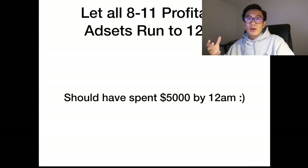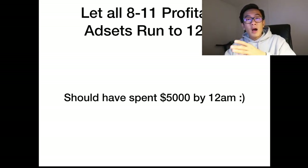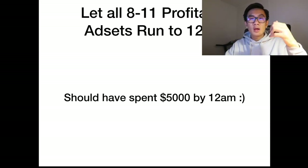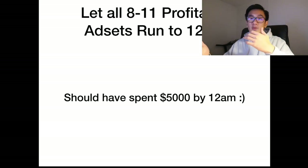Let all of the 8 to 11 profitable ad sets run till 12am. You now have 8 to 11 profitable ad sets at a high budget of $266 per day. $266 times 11 means you'll have roughly $3,000 spent on high-ROAS ad sets. Anything that wasn't high ROAS you would have already killed before it even spent the full $266 — so you're able to hedge your losses and scale your wins.